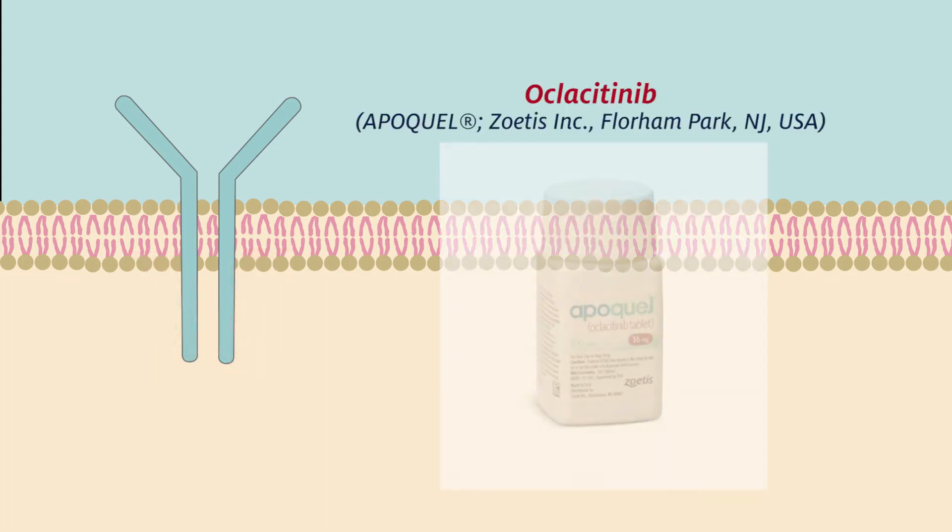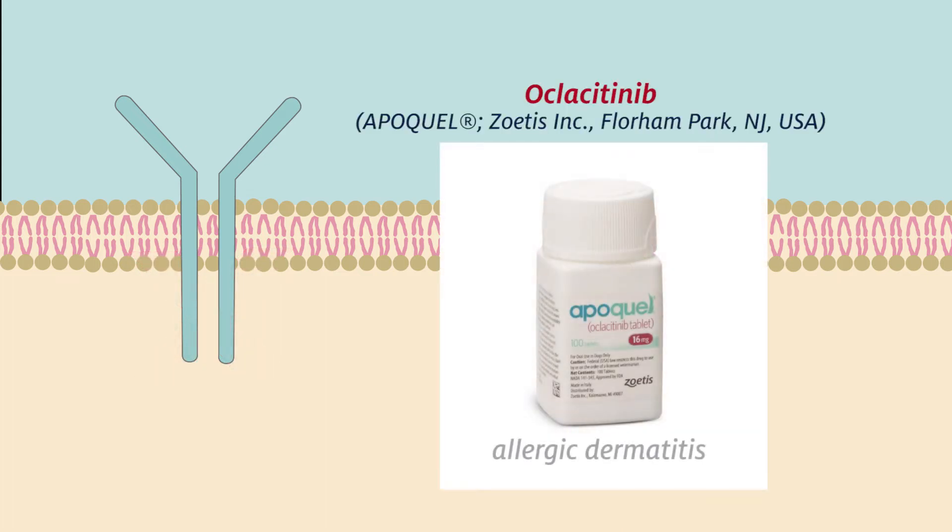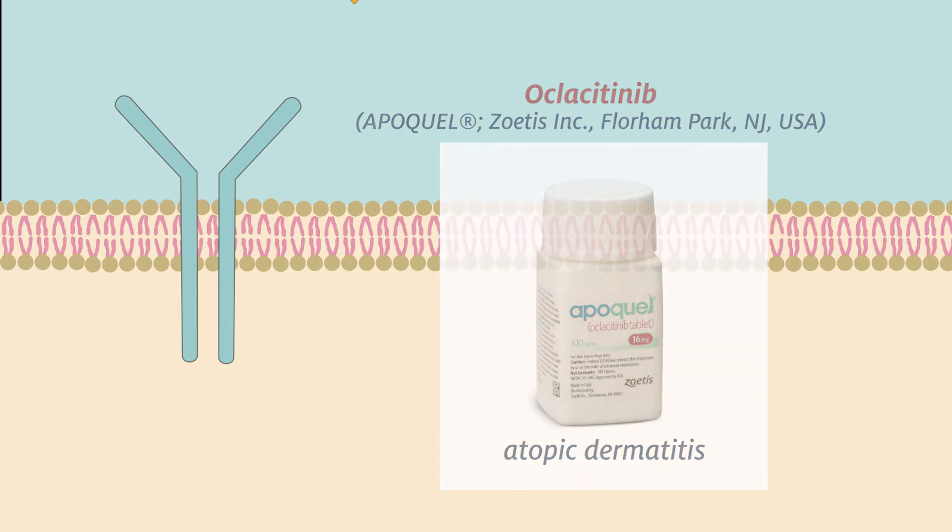Oclocidinib is a non-selective JAK inhibitor approved for the control of pruritus associated with allergic dermatitis and for the control of atopic dermatitis in dogs that are at least 12 months of age.